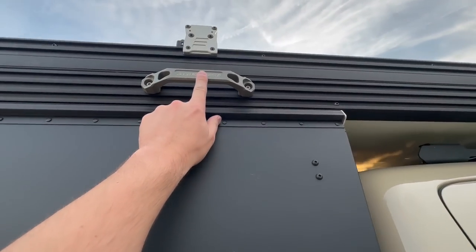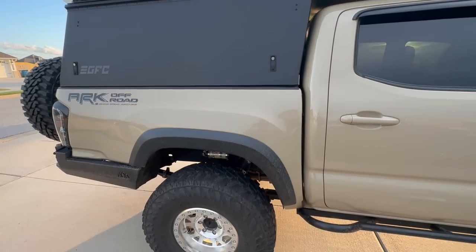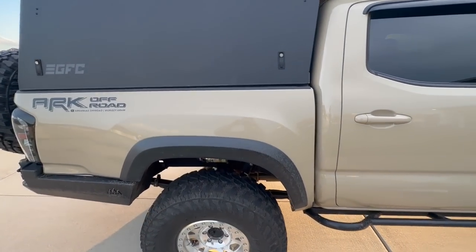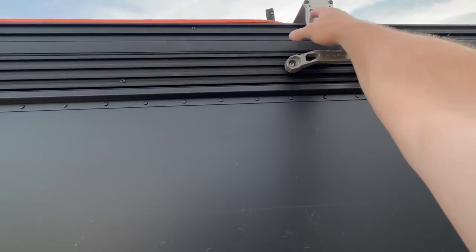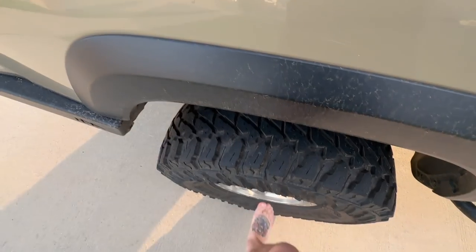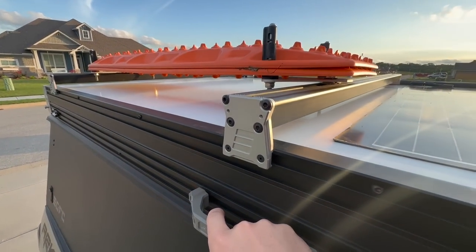I have some Agency 6 handles on the side now because whenever I'd get to my Max Trax, I literally was stepping on the tire and there's just nothing to grab. So this just makes everything easy - I can just grab it and get to my stuff.